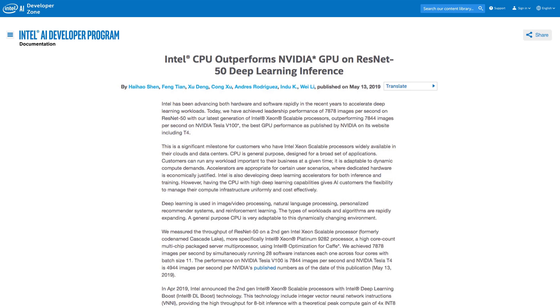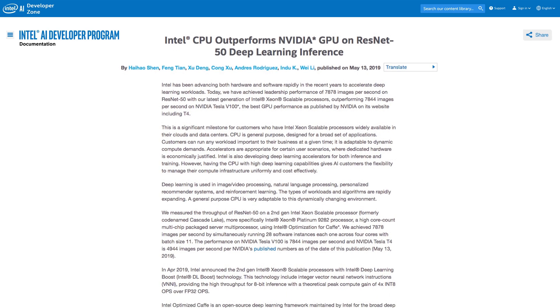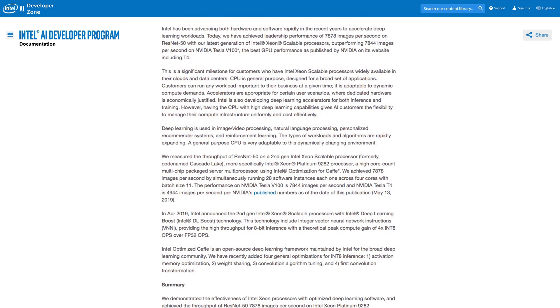This is a significant milestone for customers who have Intel Xeon Scalable Processors widely available in their cloud and data centers. Read the article provided in the links that shows this achievement, and follow the steps to reproduce it yourself.